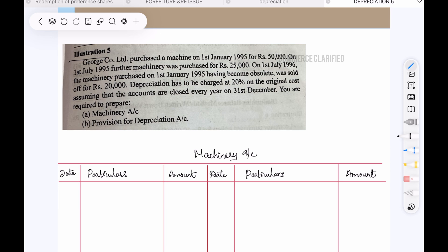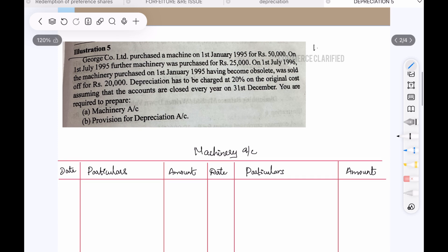George Company Limited purchased a machine on 1st January 1995. The machine cost $50,000. On 1st July 1995, a second machine was purchased for $25,000. On 1st July 1996, the machine purchased on 1st January 1995 became obsolete and was sold for $20,000.